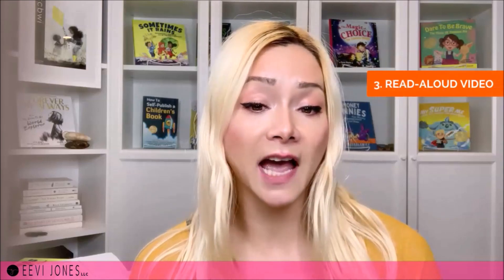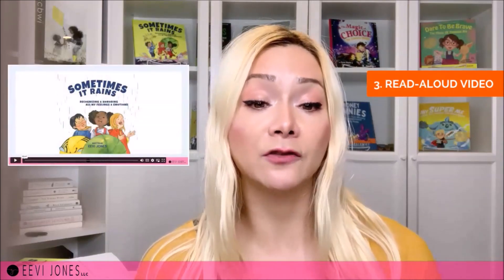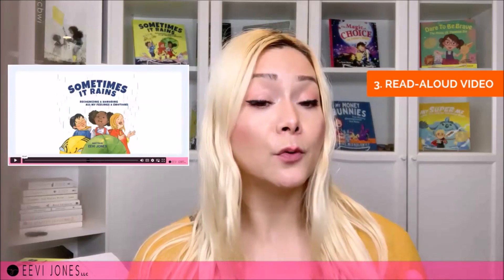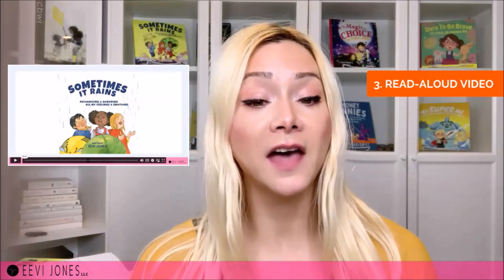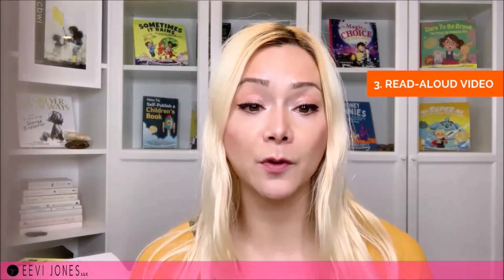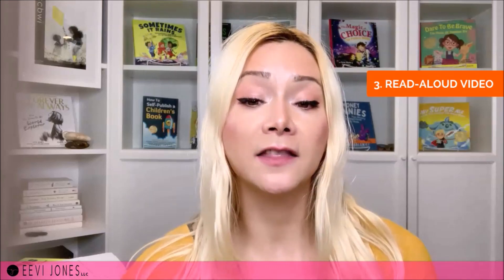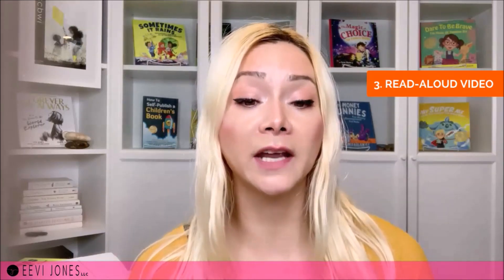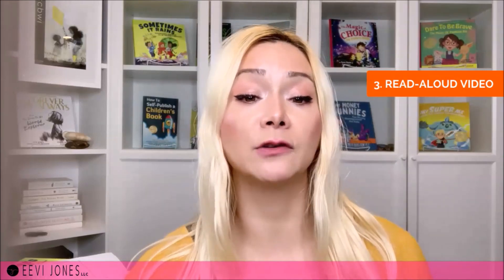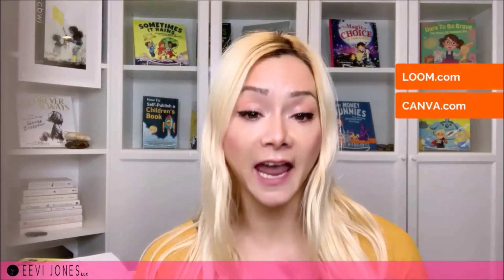The third element depends on your type of children's book. Because the books I write are usually quite short, I love creating read-aloud videos of them — usually well under five minutes and a perfect way to share my book with the launch team. If your book is longer, you can share your favorite part. My two favorite ways to create a screen recording for this are via loom.com and canva.com. At the making of this video, loom.com is free for screen recordings up to five minutes.